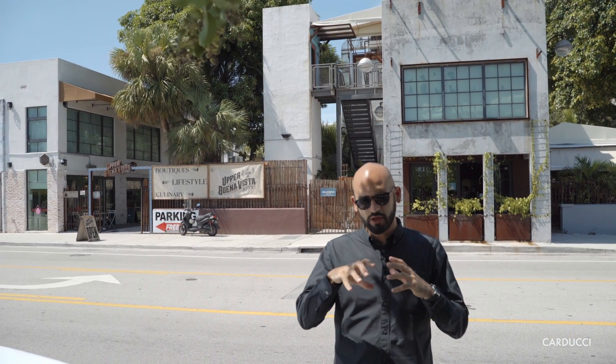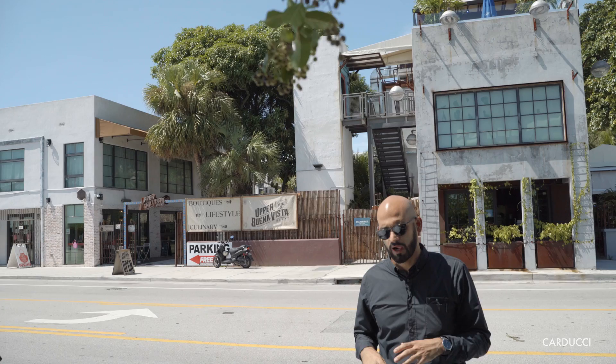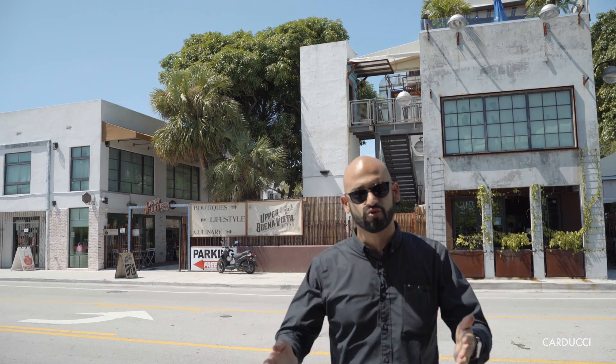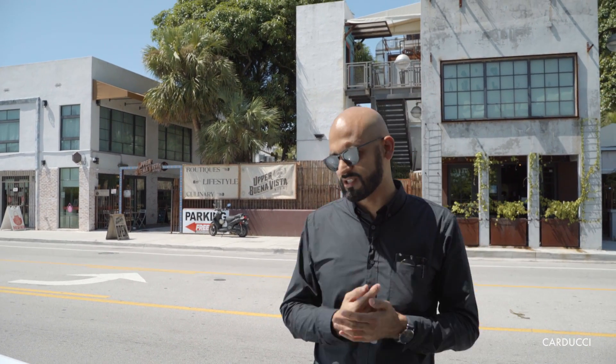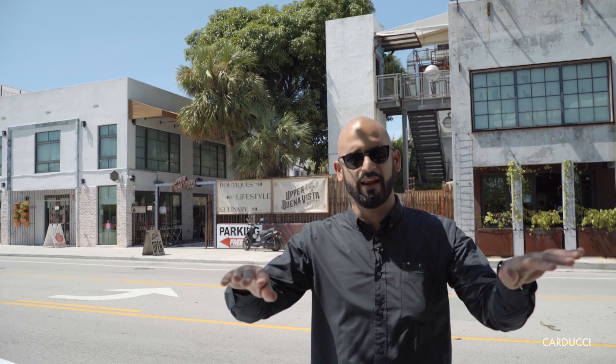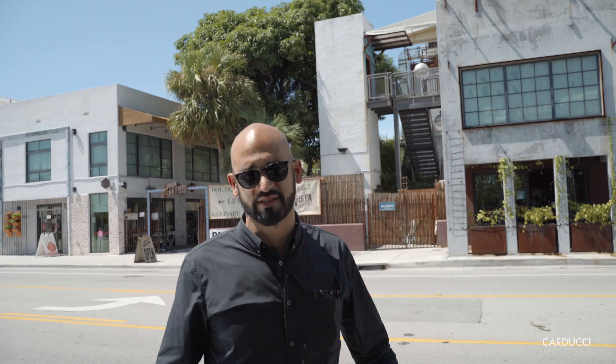If you notice, the retail shops are built around the trees. Initially, the architect was supposed to knock down every tree and just design a new building on top of it. But one day — and this is how the story goes — he woke up at 3 a.m., calls the owner and says, 'You know what? I got it. We're not knocking any tree down. We're actually designing the place around the trees.' And that's how the concept of Upper Buena Vista came to be.